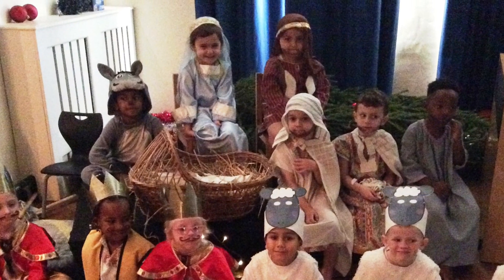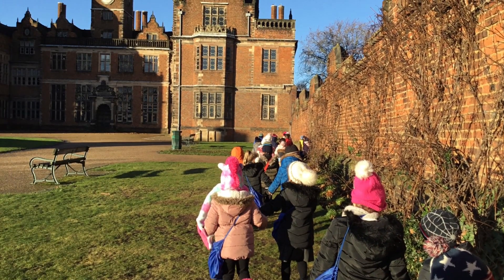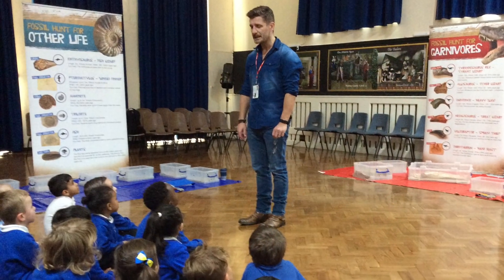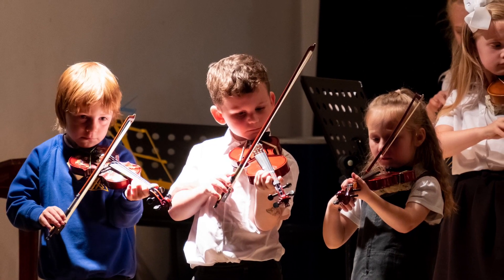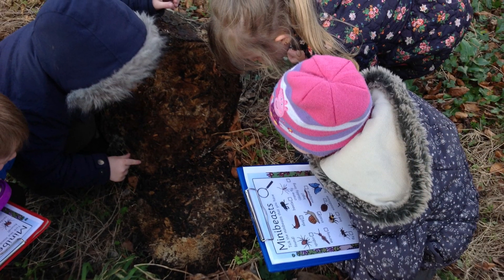As well as the fabulous learning your child will do in class, there will be countless other opportunities. They will be able to perform in Christmas and class assemblies, go on trips and attend workshops. There will also be opportunities for your child to learn a musical instrument, go to forest school and take part in other extracurricular activities.